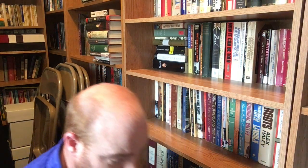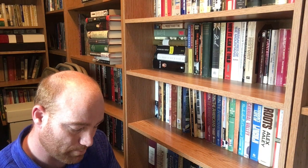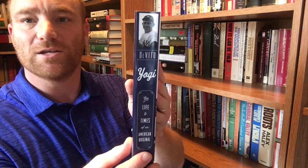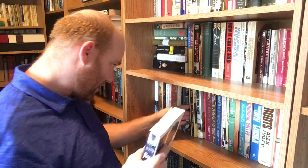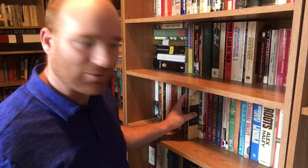Next one is a biography on Yogi Berra — 'Yogi: A Biography, The Life and Times of the American Original' by Carlo DeVito. Most of you are probably familiar with Yogi Berra if you're baseball fans. He's got a lot of famous quotations — some of them very funny. This is from Triumph Books and it is 2014. I've got a pretty good collection of baseball biographies. Baseball is my favorite sport and I like reading about it.